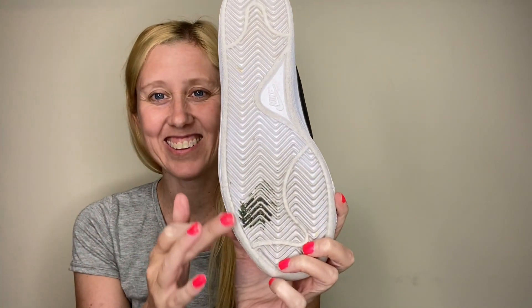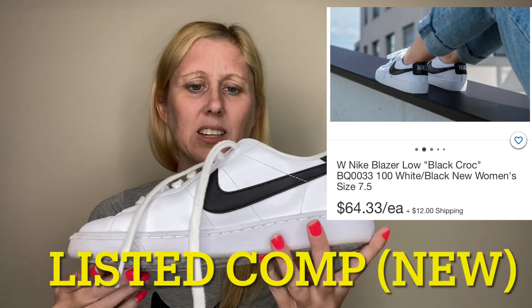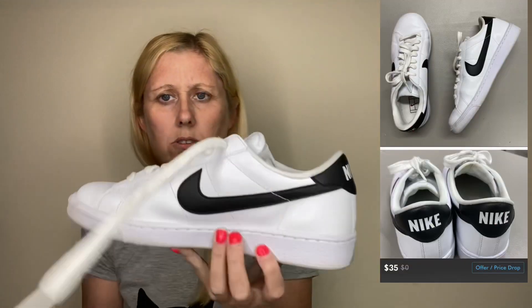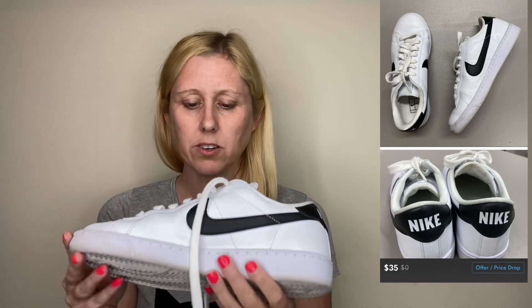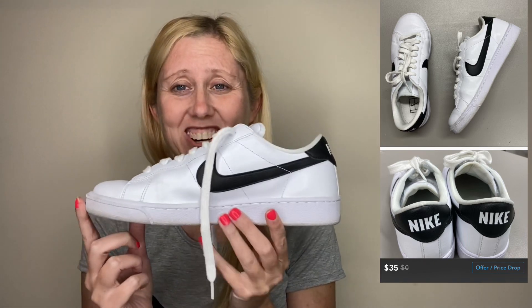We have some Nikes — these are kind of just plain Nike tennis shoes, low tops. There's a lot of dirt right there that I'll have to clean off, but besides that they look to be in decent condition. I will do some cleaning on these. They are a size eight — I'm not really sure if these are men's or women's, so I will have to do some research. I'll post stuff over to the side and we'll hope that these are a good shoe.